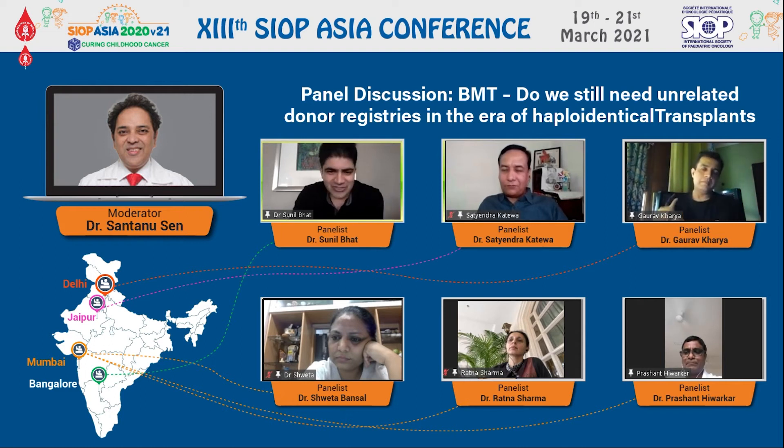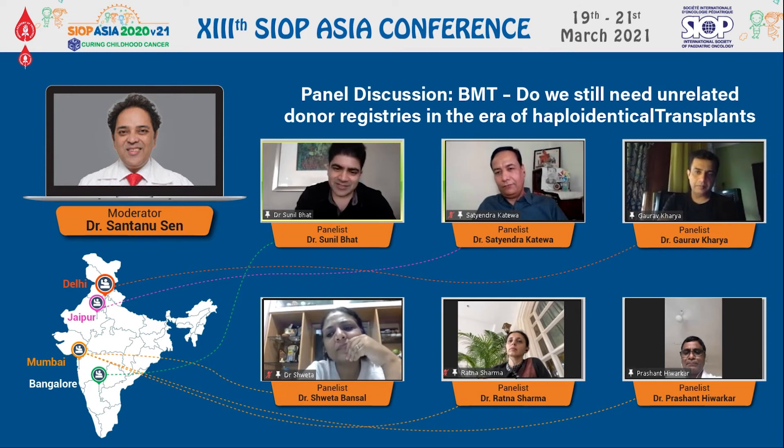With matched siblings especially, survival graphs can look overlapping, but the journey is definitely not overlapping — the journey is completely different. Finances and economics definitely pull it apart. That was just a comment which I think was highlighted very nicely.